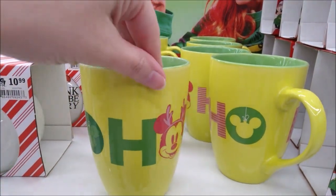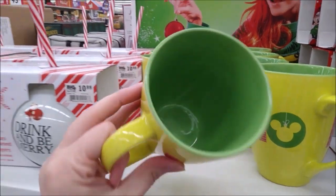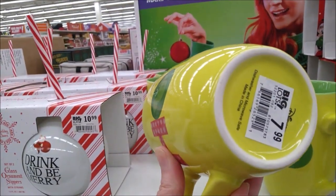There's a mug with a hidden Mickey and Mickey reindeer design, and a Mickey ornament. This is $7.99.